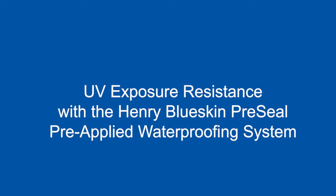Hi, I'm Bart Roland, Director of Product Management for Henry Company. Today we're going to talk about UV exposure resistance with the Blueskin pre-seal system.